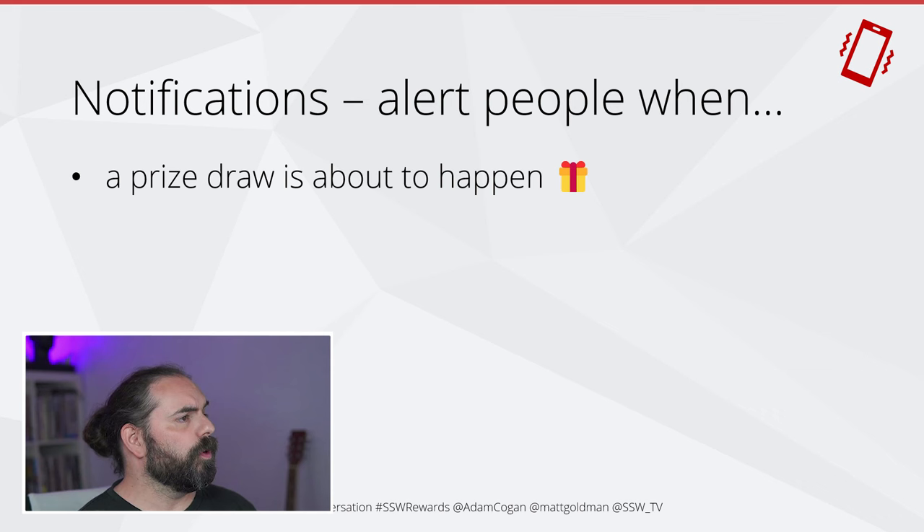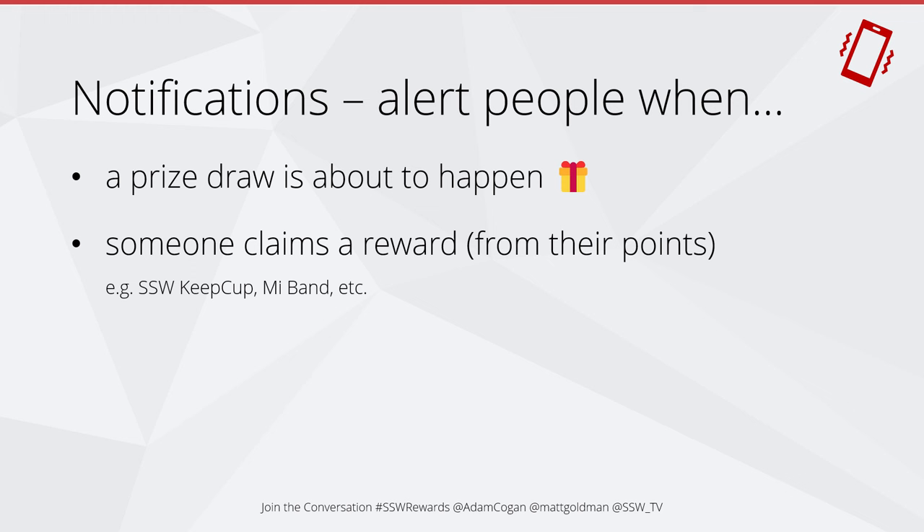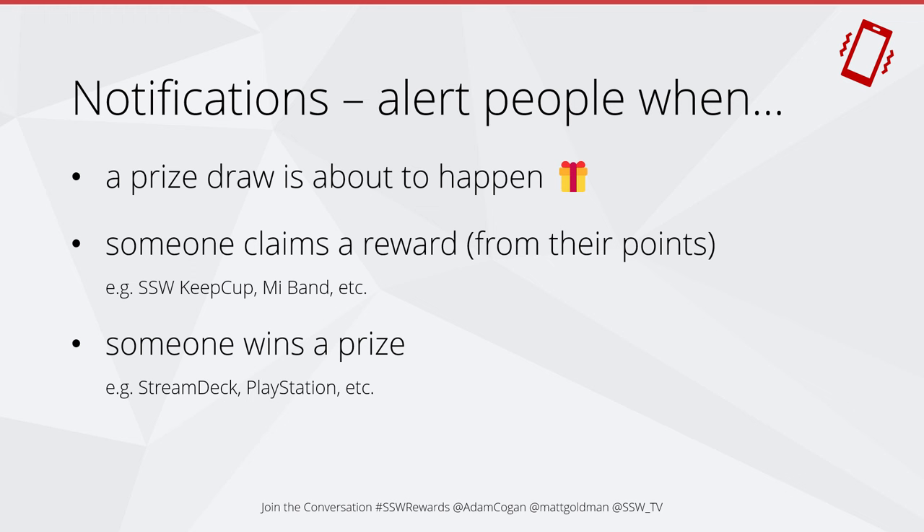We will also alert people when someone claims a reward — for example, an SSW keep cup or a Mi Band. We'll send out a notification whenever anyone does this, to drive home that these things are real. It's not just hypothetical — real people are really getting these. We'll also send a notification whenever someone wins a prize. Prizes are bigger than rewards — things like a Stream Deck or a PlayStation — on occasions where we give such things away.